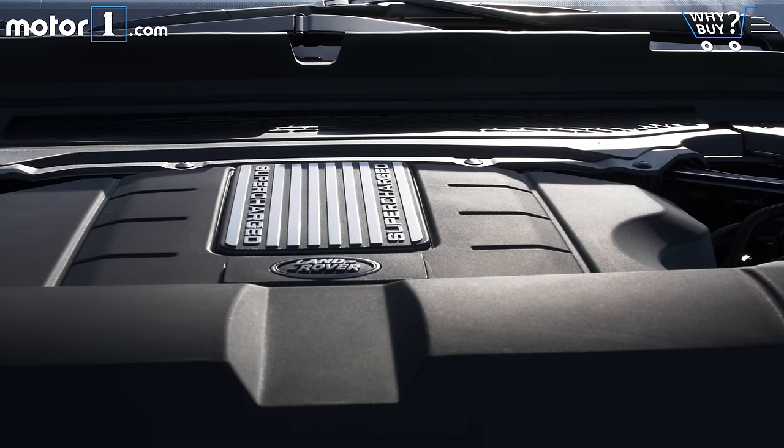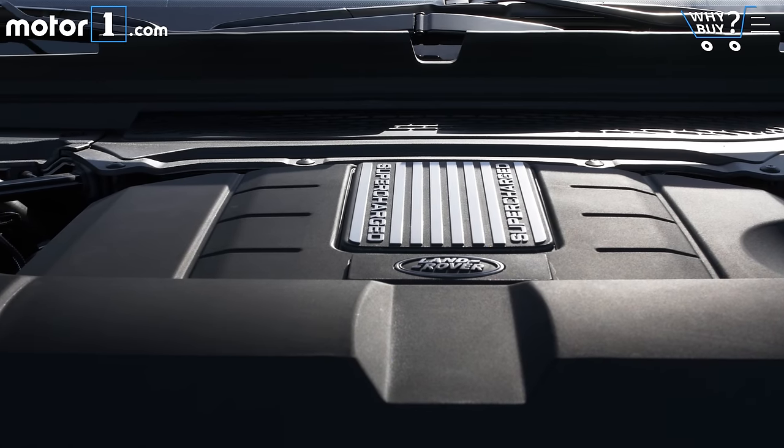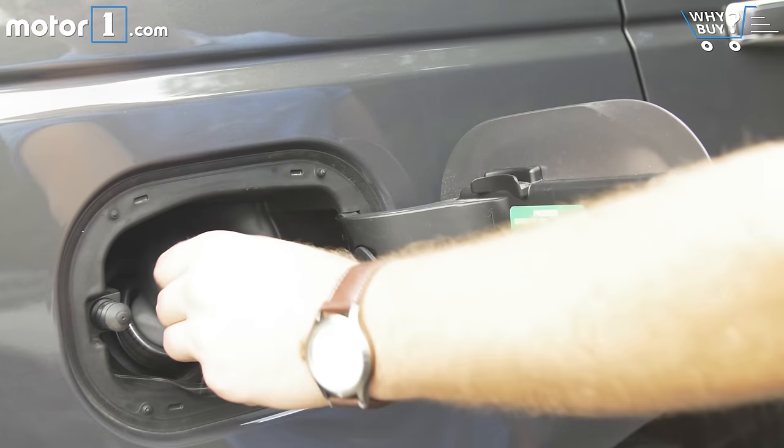Premium unleaded doesn't stick around for long if you're heavy on the throttle. You'll have to be judicious to hit the EPA number of 16 miles per gallon combined, with 14 in the city and 19 on the highway. Imagine how bad it'd be if Land Rover didn't make this thing all aluminum.